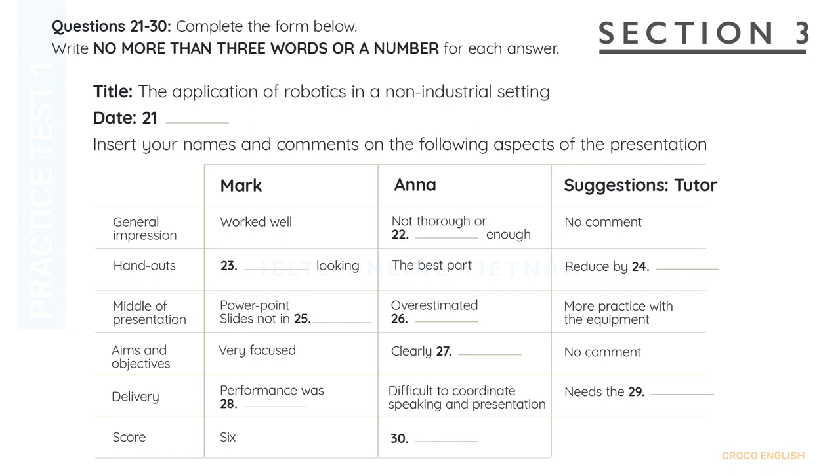Now turn to Section 3. Section 3. You'll hear a tutor and two students discussing a self-evaluation form. First, you'll have some time to look at questions 21 to 26. Now listen carefully and answer questions 21 to 26.